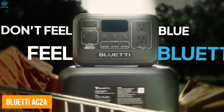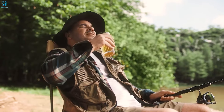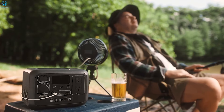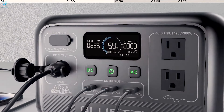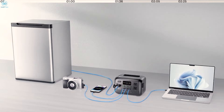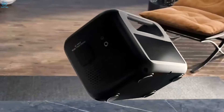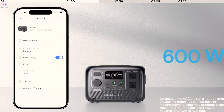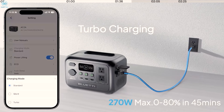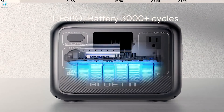The Bluetti AC-2A Portable Power Station ensures uninterrupted power in the outdoors. With its 204.8-watt-hour capacity, this compact unit keeps your essential devices charged, whether it's your phone, lights, or small appliances. It delivers a solid 300-watt AC output with the ability to handle surges up to 600 watts, making it versatile for most camping needs. One standout feature is its 270-watt turbocharging, which gets the power station to 80% in just 45 minutes — ideal when you're on the go.